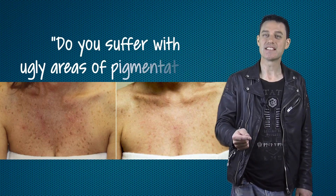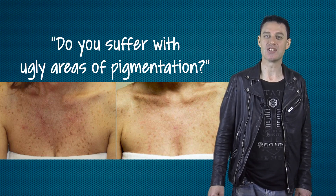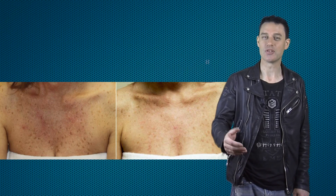This is a good question because a lot of people don't realise how much a cosmetic doctor can safely treat, even with really strong medical grade peels. But first — do you suffer with ugly areas of pigmentation on your face, your hands, or your chest?